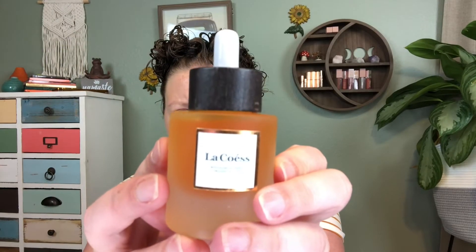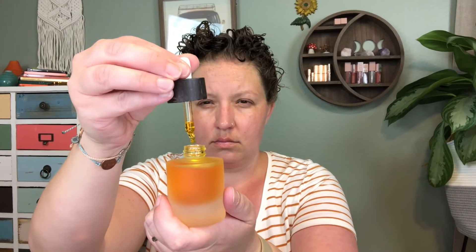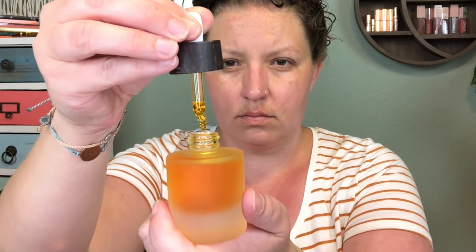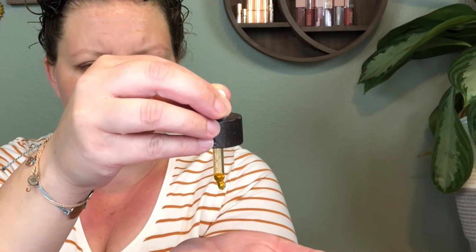One of the cool things about the brand is that they only have one product — they put all their time, effort, love, hard work, blood, sweat, and tears into this one product. Every active ingredient is grown from organic farms and harvested at the peak of the season to ensure the nutrients remain in their most potent form. It's free from parabens, colorants, additives, mineral or palm oils, sulfates, PEGs, TEA, DEA, phthalates, GMOs, silicone, synthetic fragrances, endocrine disruptors, carcinogens, dyes, alcohol, pesticides, or toxins of any kind.